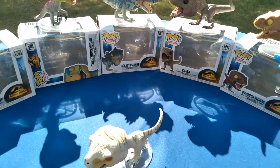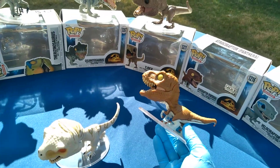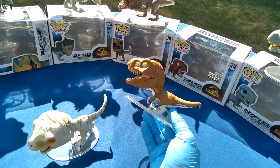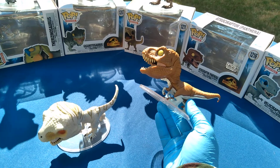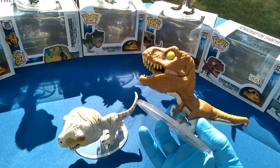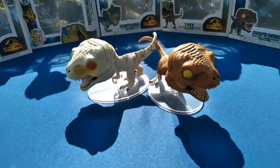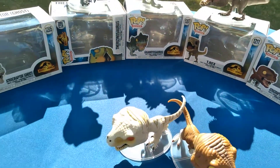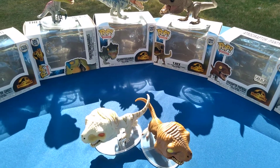It turns out Funko Shop, Funko.com, is selling store exclusives now. I guess they might as well get all the money. And this is the Atrociraptor named Panthera. I think there's a third Atrociraptor called Tiger, but I don't remember where that is — don't have it.